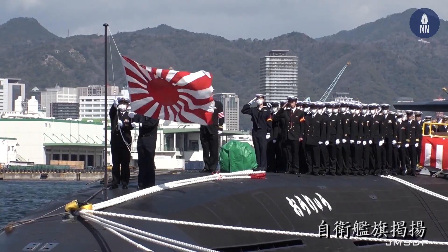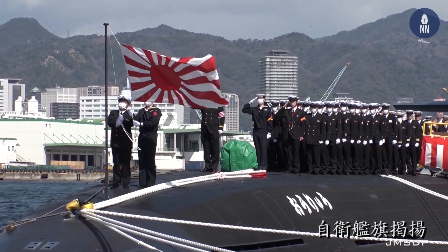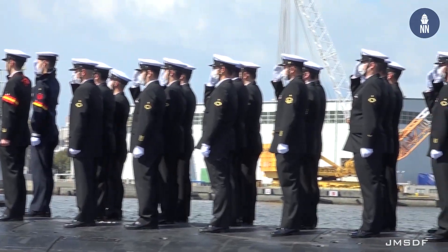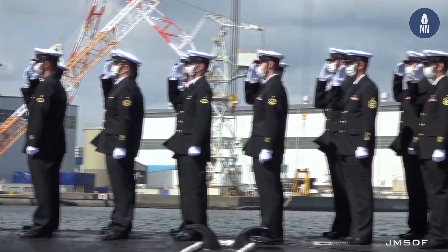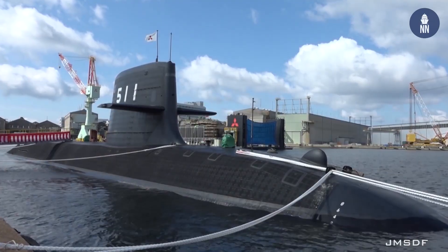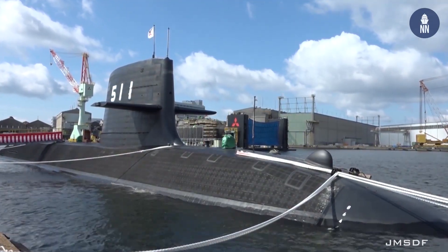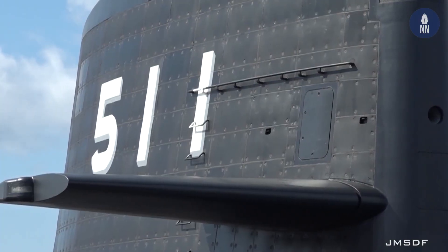The Japan Maritime Self-Defense Force commissioned its 11th Soryu-class diesel-electric attack submarine on March 5, 2020. JS Oryu joins the JMSDF First Submarine Flotilla based in Kure. It is the first boat of its class to feature lithium-ion batteries and the first diesel-electric submarine in the world to feature this technology.